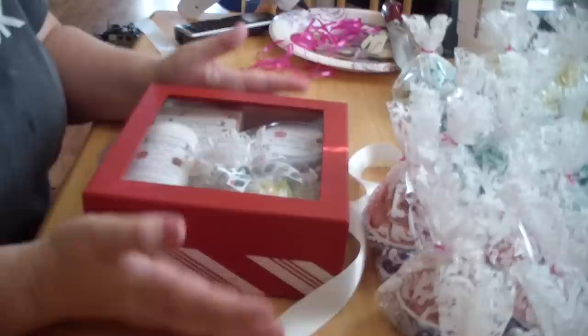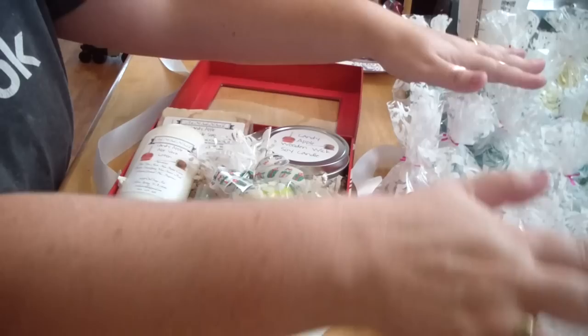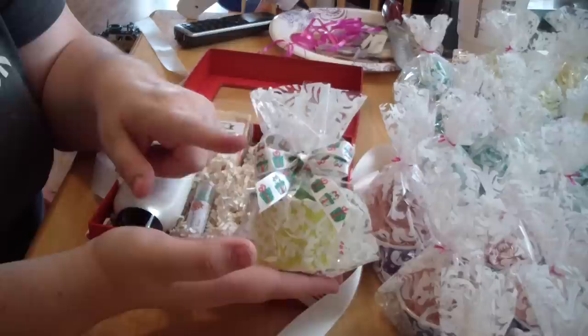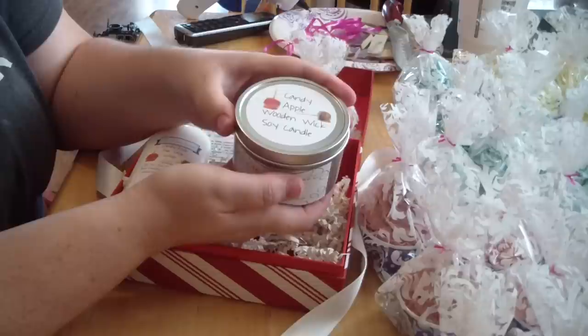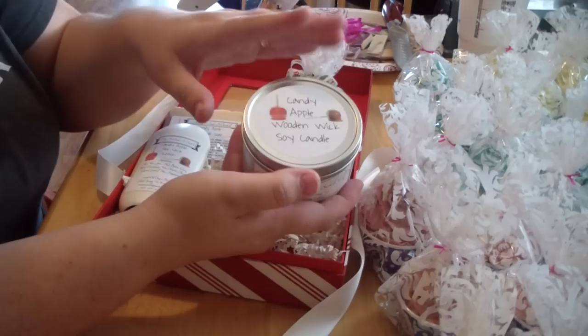They come in these really nice, pretty good-sized boxes. Once you open it, you'll have — I still need to put the label on it, I'm working on those. You can see them all back here. I'm doing all of the bath bomb cupcakes — this is a bath bomb cupcake. In this cute wrap, I do the bows by hand. You have your bath bomb cupcake and one of my six-ounce wood wick candles that I make. This is the Candy Apple box.